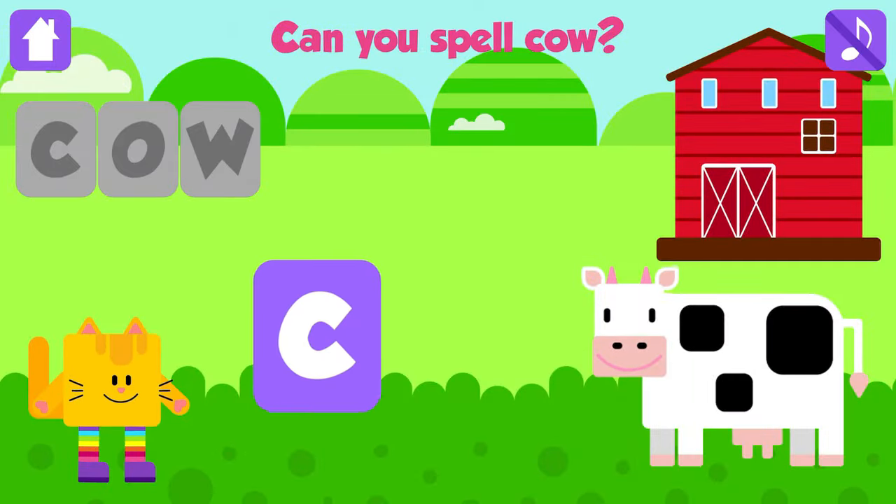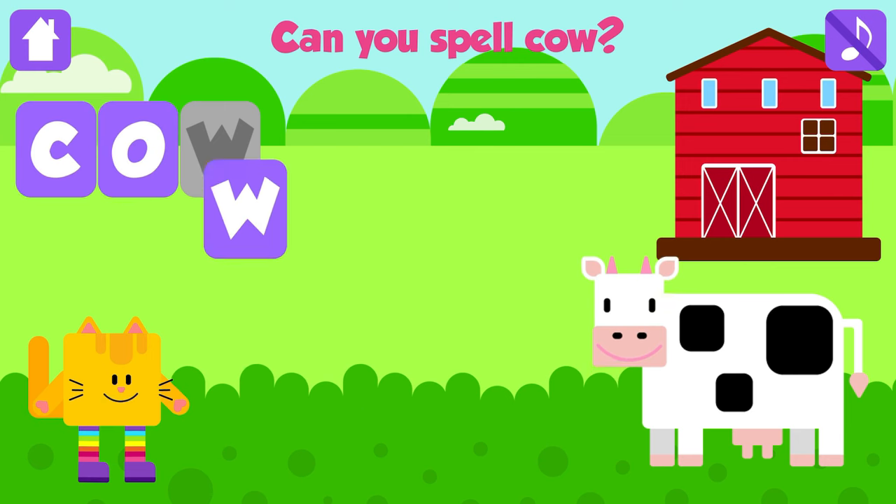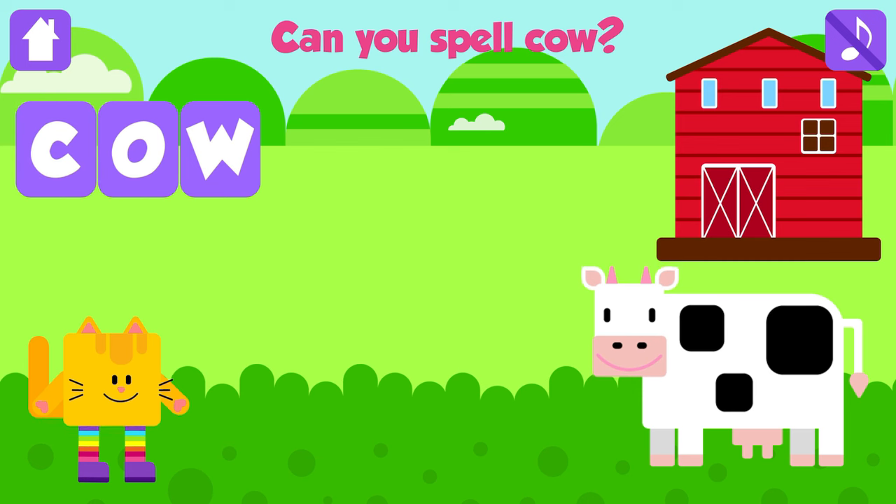Can you spell cow? C. Excellent. O. Great. W. Cow. C, O, W. Cow. That is great!